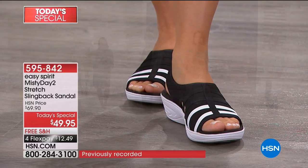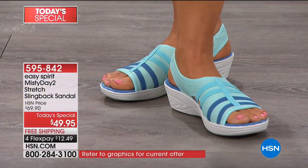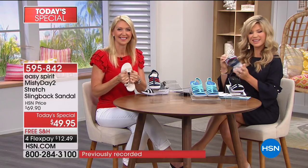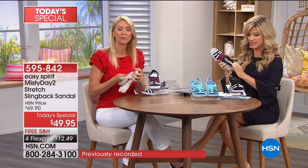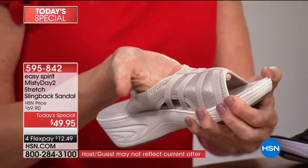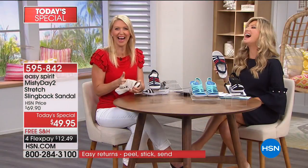Once you slip your foot into an Easy Spirit there's no going back — they make you want to live your life without worrying about your feet or blisters. You don't worry about the sandal slipping off, bunions pinching, or a corn on your baby toe. These are so comfortable and lightweight that you actually have to look down to make sure you're wearing shoes.